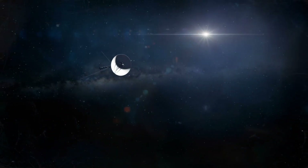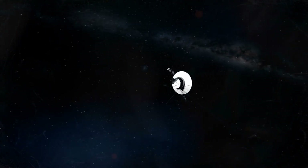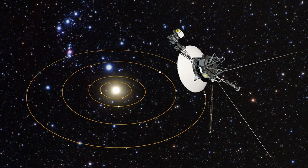Voyager 1 is more than 15 billion miles away, farther from Earth than any object in human history. Yet today, we can still communicate with it. But how is that possible?